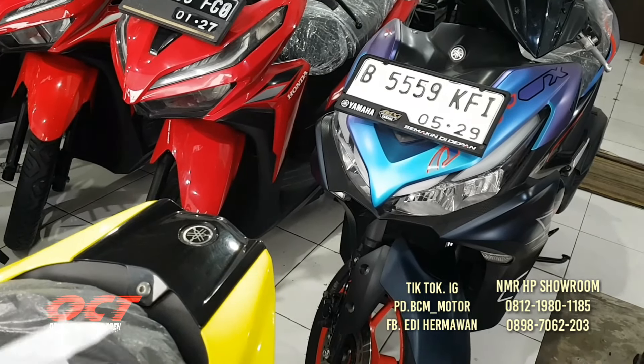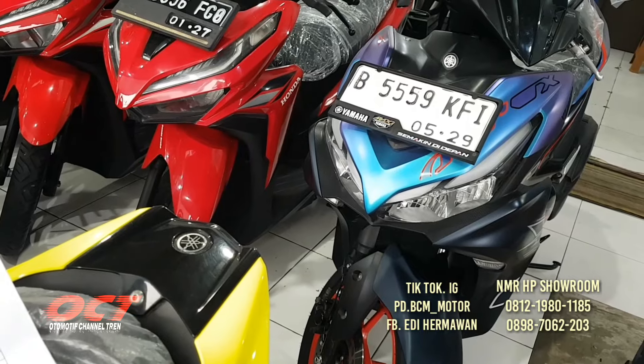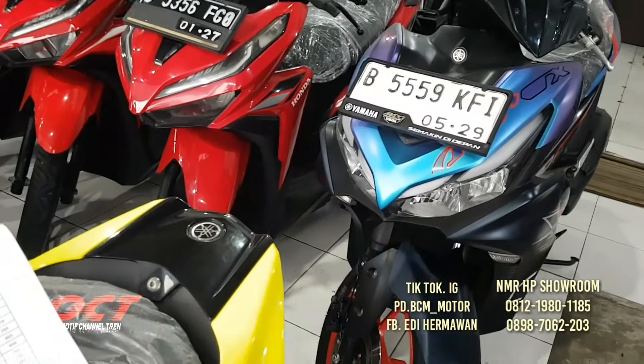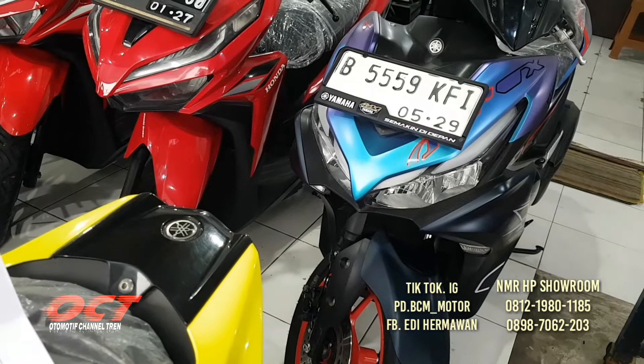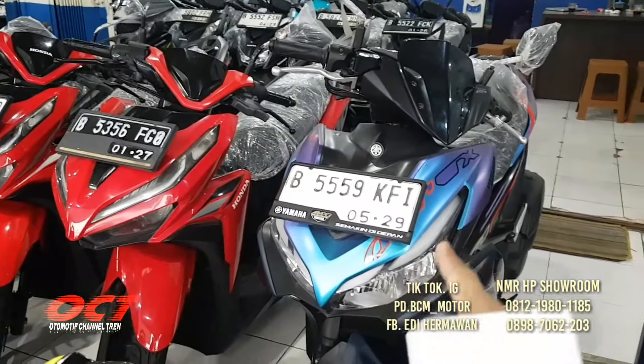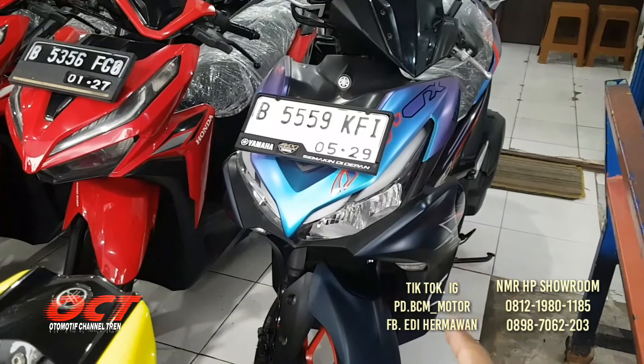Yamaha Aerox 2024 warnanya ungu ada ungunya ada birunya. Ini limited edition, special edition. DP-nya 2.500.000 saja. KTP daerah, tempat tinggal kos bisa diproses untuk kredit.